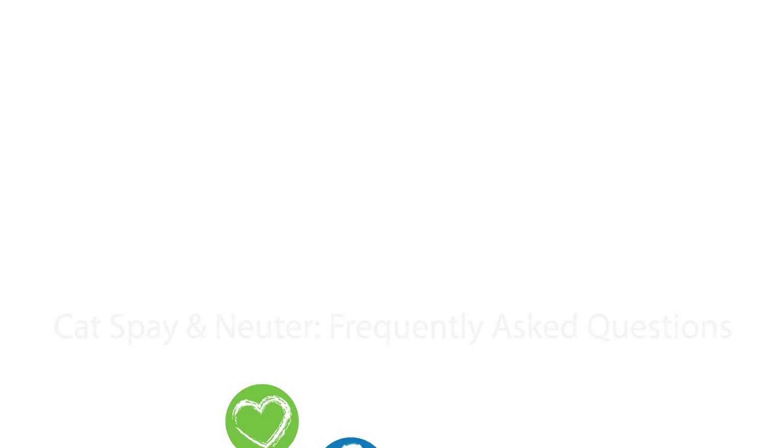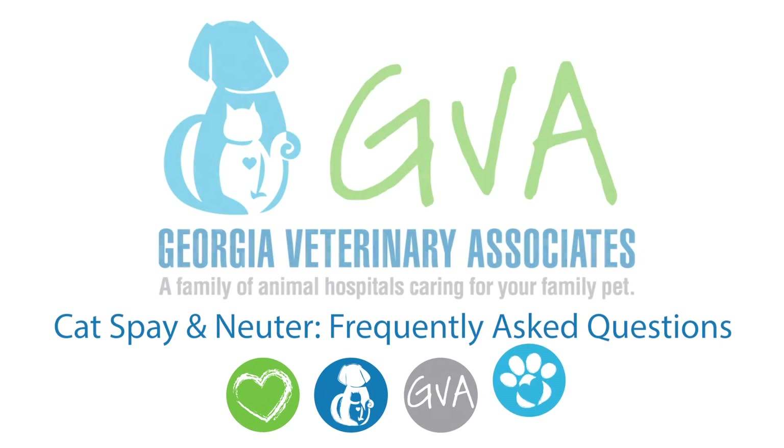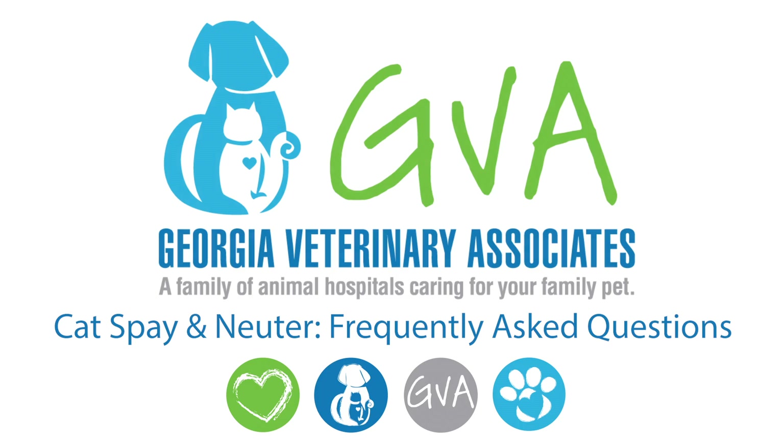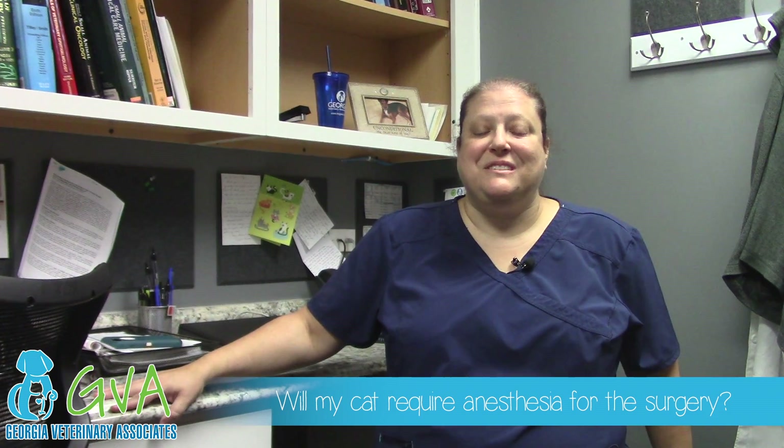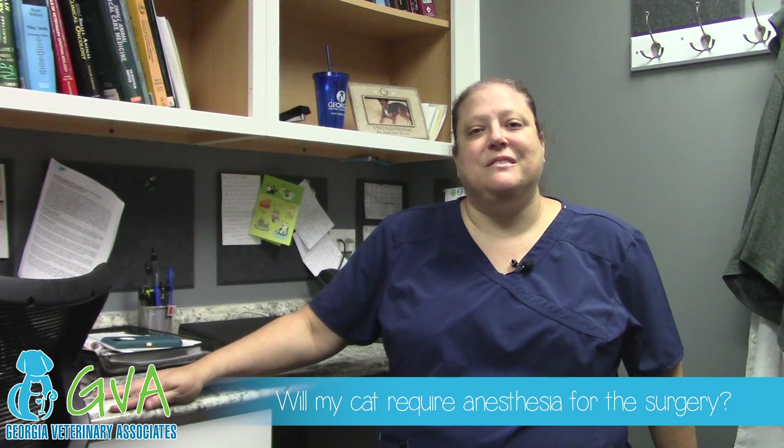Hi, I'm Dr. Merrill Reese of Georgia Veterinary Associates, and today we'll be discussing spay and neuter. Cats do require anesthesia, as all of us would for a surgical procedure, and we use the safest methods available.